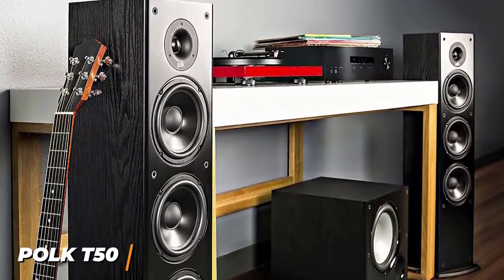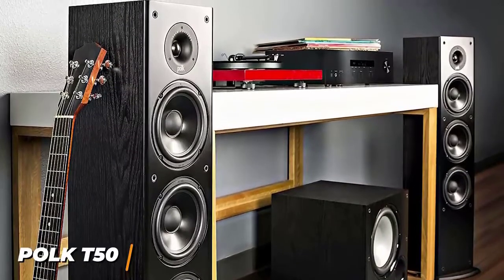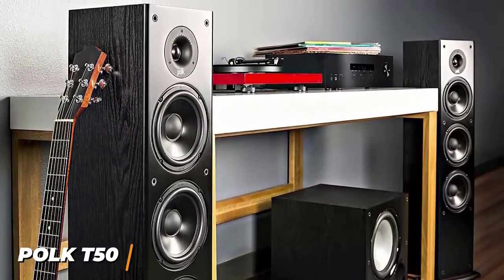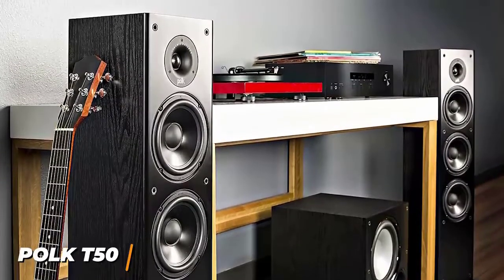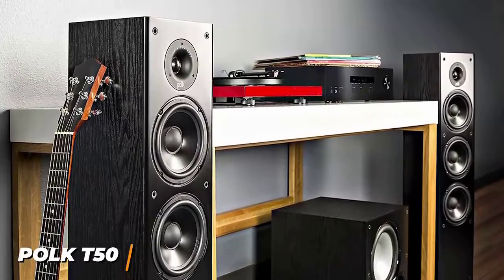The Polk T-50s are the best floor-standing speakers under $500 because of the impressive audio quality, sleek finish, and high quality components. I would recommend these for anyone that doesn't want to spend too much money for a quality listening experience.